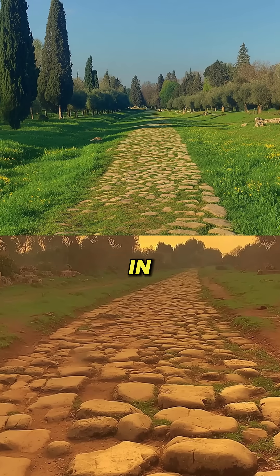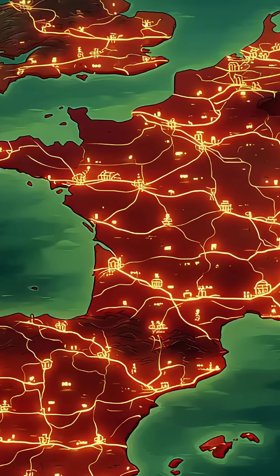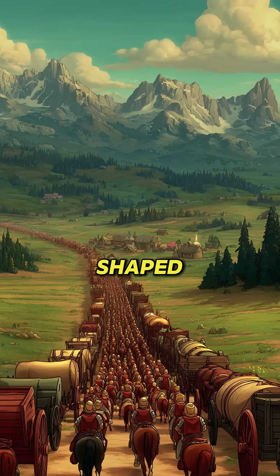The Appian Way, completed in 312 BC, demonstrates this unparalleled durability. Roman roads connected an empire across 250,000 miles, enabling military and economic dominance that shaped history.